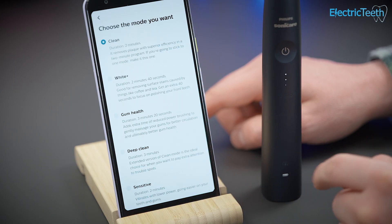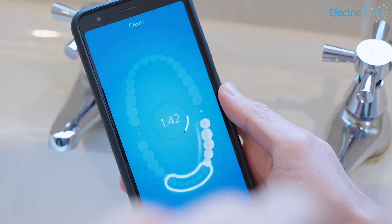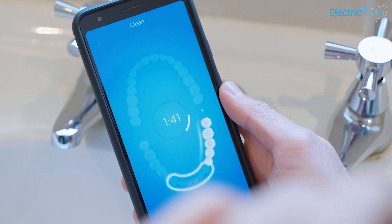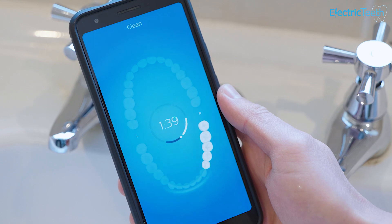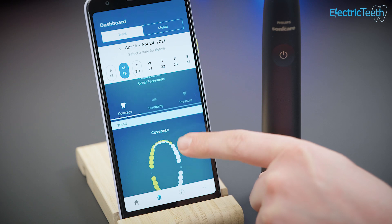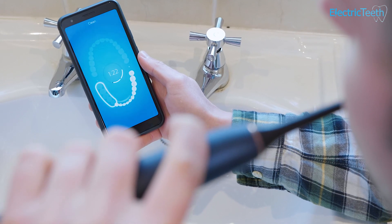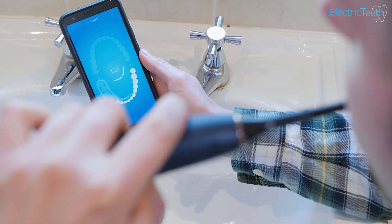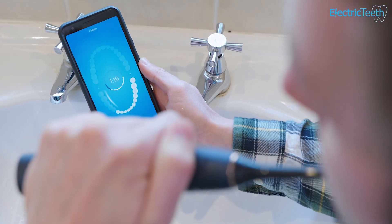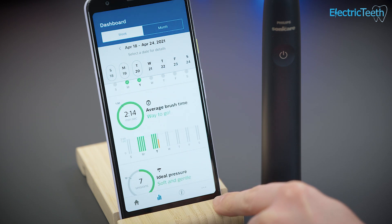The brush tracks your cleaning performance in real time and also syncs data offline for later review. The big thing about the Prestige is how they're using technology to their advantage — focusing on better oral care habits. The technology is built in, but the idea behind all of it is to make you better at brushing your teeth. At the time of recording I believe it is the best smart toothbrush available on the market. It's expensive, but if you really want to optimize your oral health and perfect your routine, it's a very solid option.